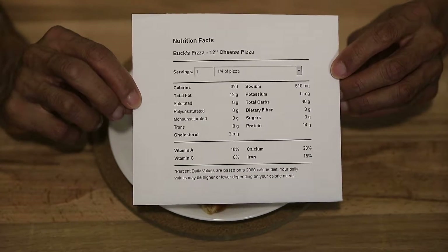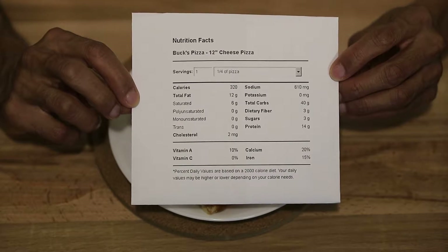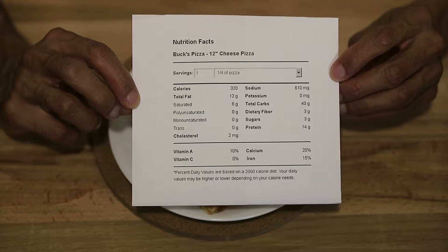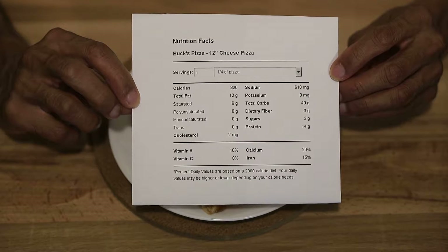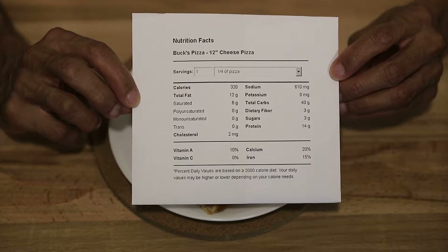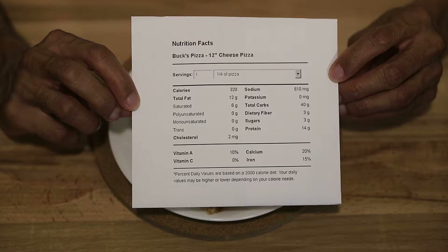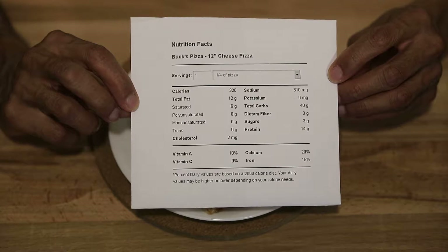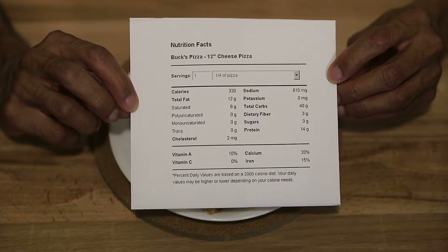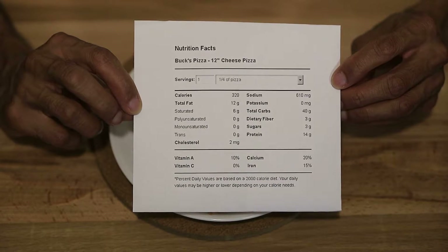Here are the corresponding nutrition facts. In this one slice of pizza you're going to get 320 calories, total fat 12 grams, saturated fat 6 grams, total cholesterol 2 milligrams, sodium 610 milligrams — that's quite a bit — potassium 0 milligrams, total carbohydrates 40 grams, almost as much as a 12-ounce can of soda, and dietary fiber 3 grams.